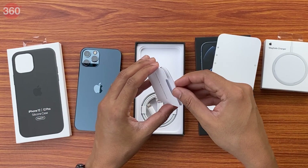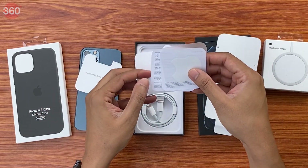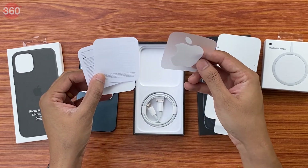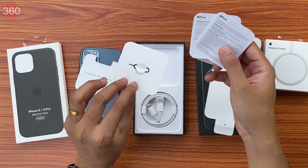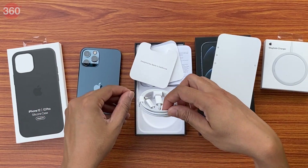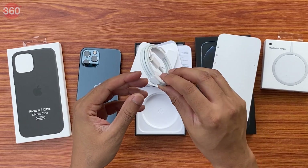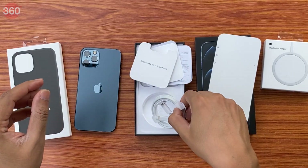Also in the box we have smaller documentation this time, of course, to fit the smaller size of the box. We just have a single Apple logo sticker, some regulatory information, and of course a SIM eject tool. The only accessory that actually comes in the box is this Type-C to Lightning cable. Apple wants you to reuse your existing power adapter, so they're only shipping a cable this time — not even earbuds. And that's pretty much it.